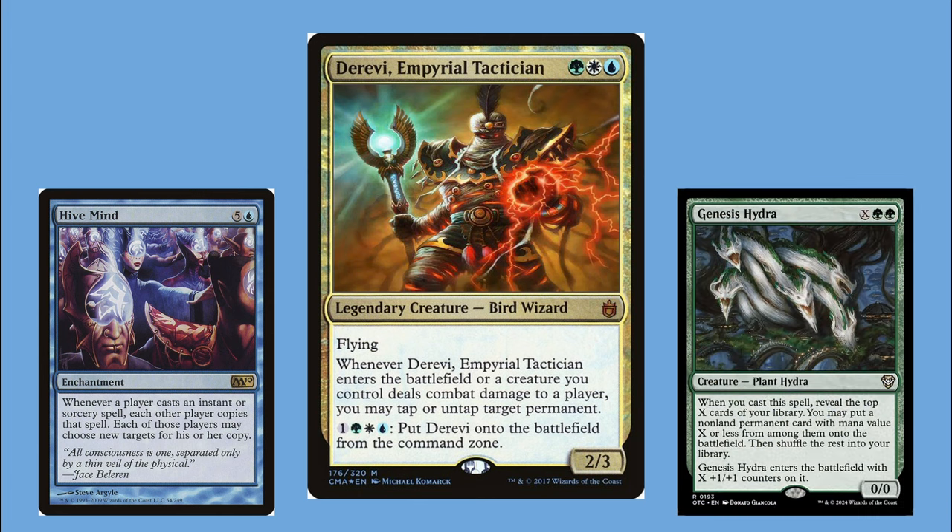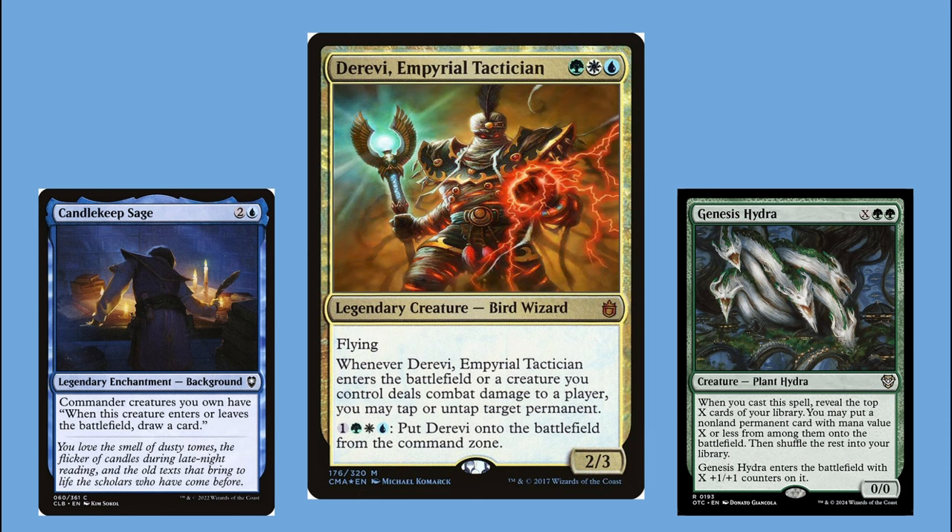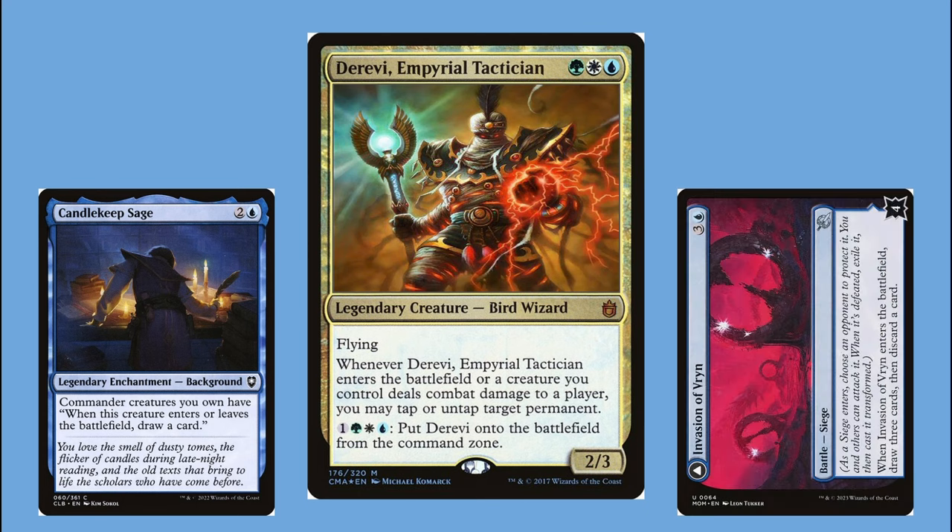My deck has no good targets for Eternal Dominion — the best opponents will get is a land. Every creature has base power and toughness 0/0, entering with +1/+1 counters only if cast. So if an opponent tries to steal a creature from my deck, it'll likely go to the graveyard from a state-based action for having zero toughness. I have no artifacts that aren't 0/0 creatures, and the only two enchantments are Hive Mind itself and Candlekeep Sage. Eternal Dominion also doesn't allow players to take instants, sorceries, planeswalkers, or battles — so I can run as many of those as I want without worrying about them being stolen.